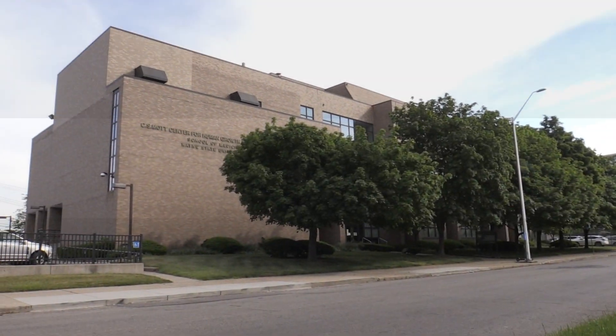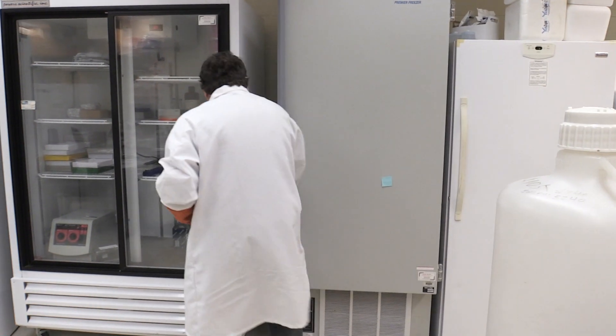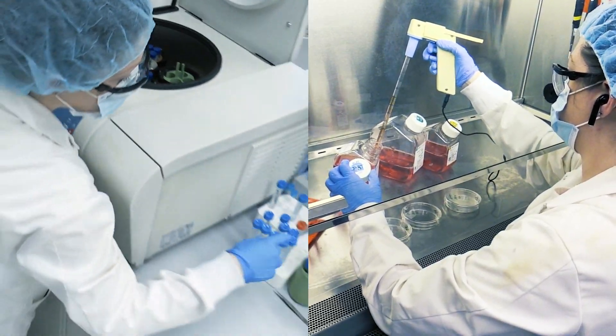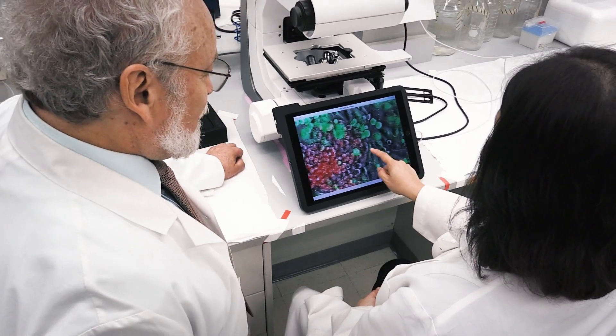Welcome to the CS Mott Center for Human Growth and Development. The Mott Center houses the basic research faculty in the OB-GYN department. Our premier research facility has over 24,000 square feet of laboratory space. Here, our scientists are paving the way to better outcomes in family reproductive health by integrating basic, clinical, and translational research.